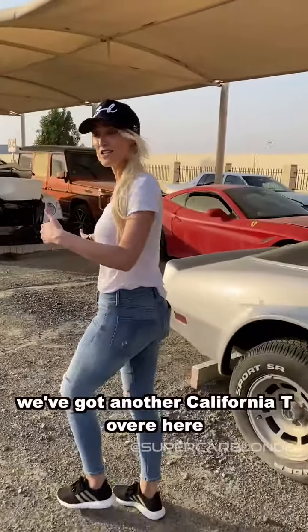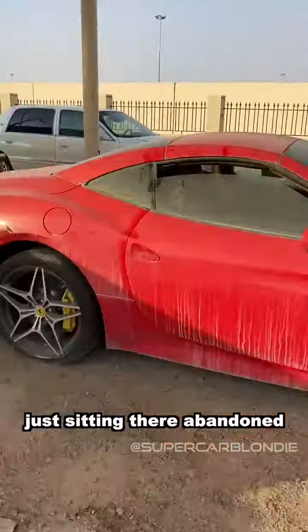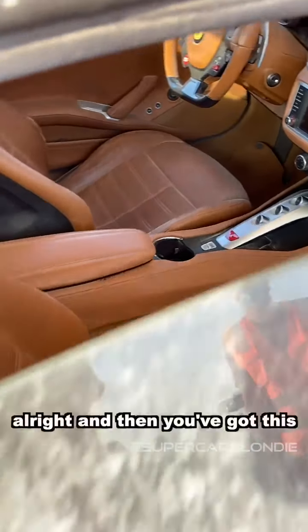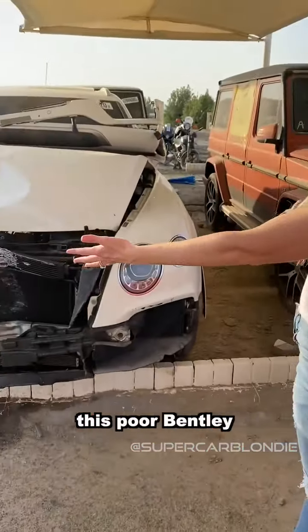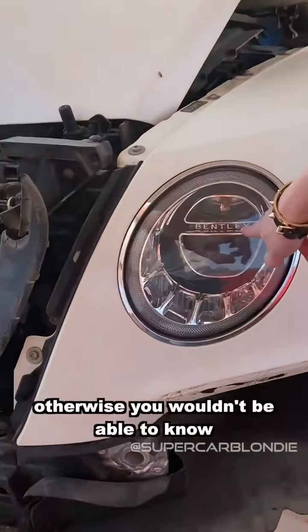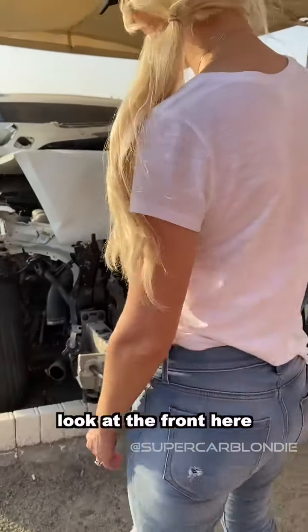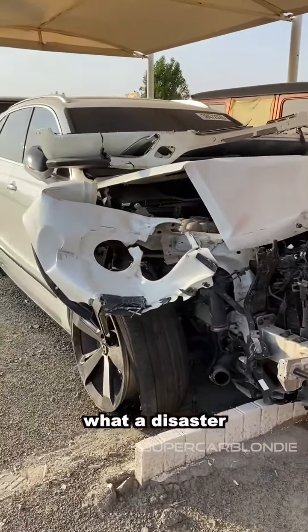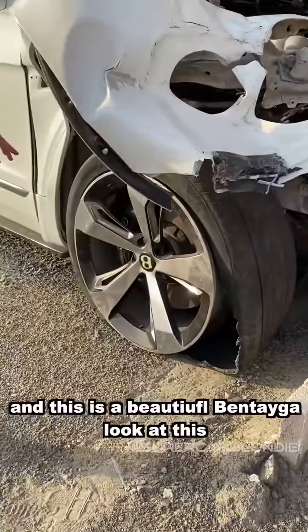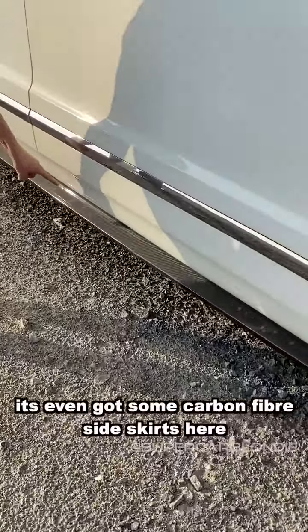We've got another Ferrari California just sitting there. And then there's this poor Bentley - you can tell it's a Bentley Bentayga. Look at the front - what a disaster. It's a really beautiful Bentayga - look at this, you've got some carbon fiber side skirts here.